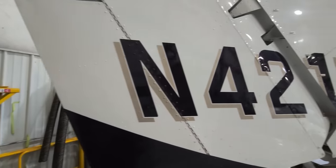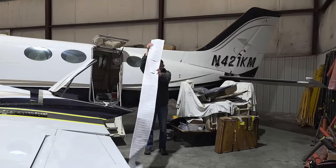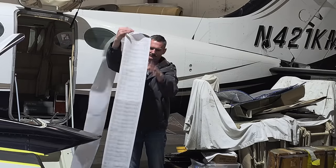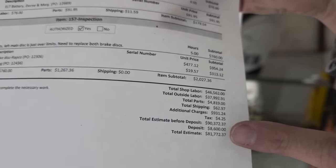I just bought the cheapest Cessna 421C in the world, but it has a huge repair bill. That is just the initial estimate for repair on this thing. It seemed a little too nice for Jimmy's world, but we're moving up in the world.